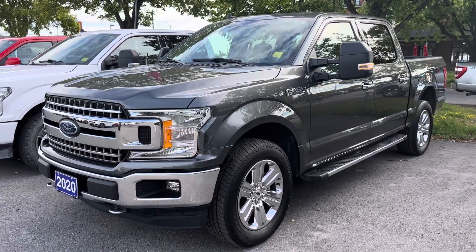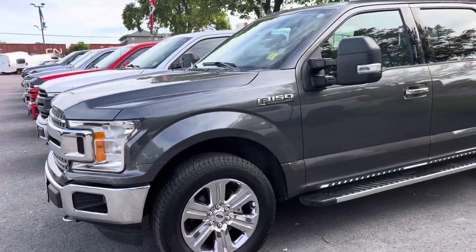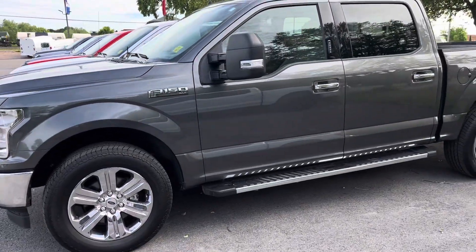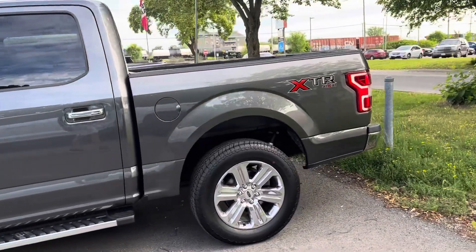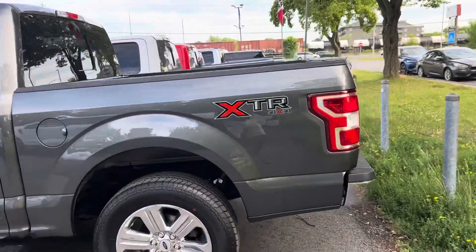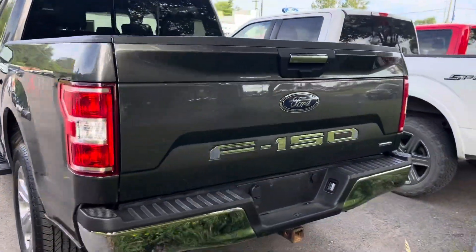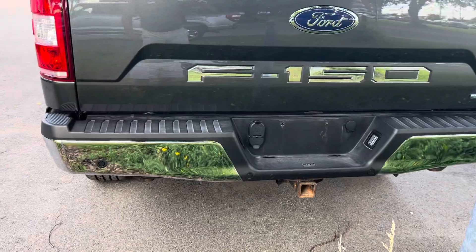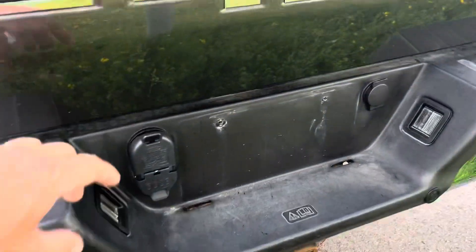Here's a quick video of our 2020 F-150. This has the chrome XTR package on it, tow mirrors, five and a half foot box, and has almost 88,000 kilometers. It has a sliding rear window, backup sensors, tow package, and backup camera.